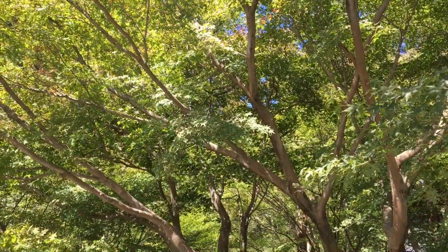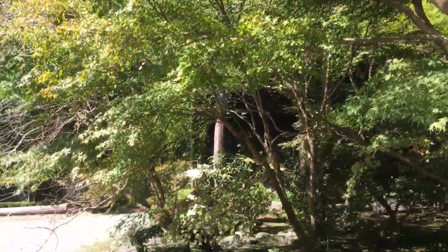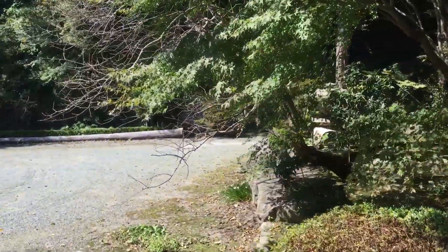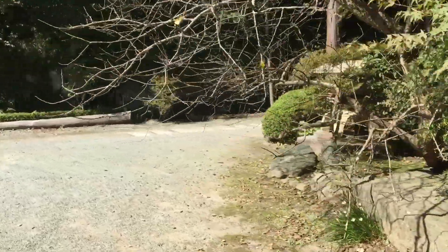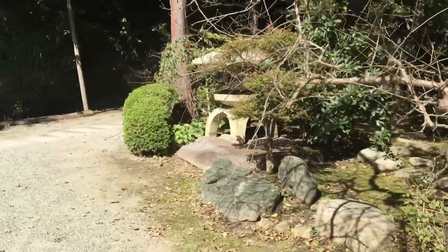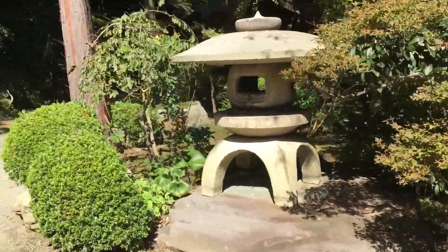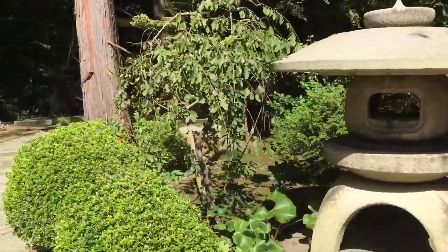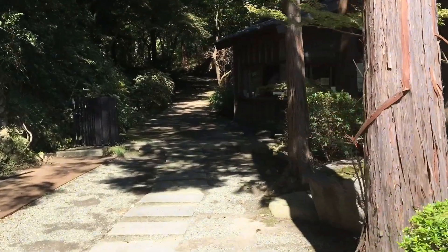The temple is well worth a visit in December when the maple leaves turn a beautiful red. There are guided tours around the temple starting at 10 o'clock on Saturdays; however, these are in Japanese only and prohibit you from taking photographs or videos. The tours take you behind these gates that you can see in front of me.